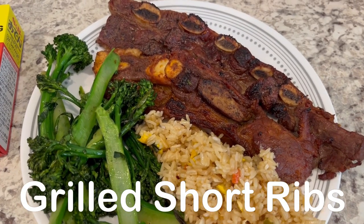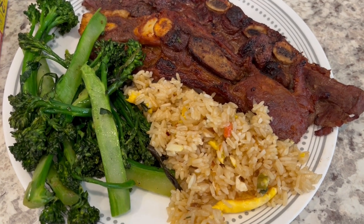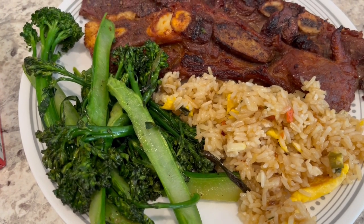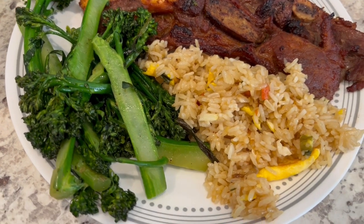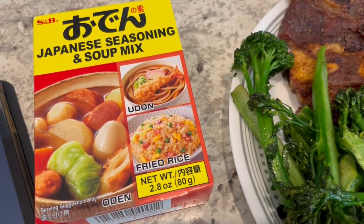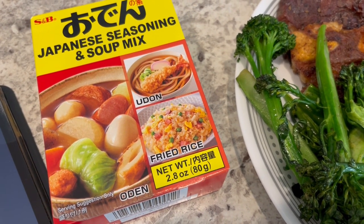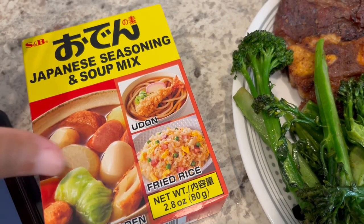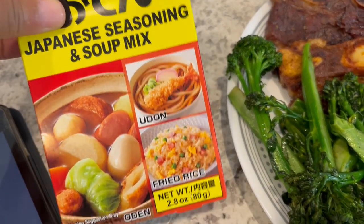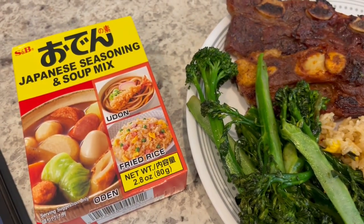For dinner tonight we are having some short ribs that I grilled on our charcoal grill. We've also got some broccolini that I just sauteed and seasoned up, and then I also made some fried rice. This is a fried rice seasoning mix that I used — I showed this on our channel a few weeks ago and it is really good. You get three packages of seasoning mix and you can use them for fried rice, udon, or anything else.